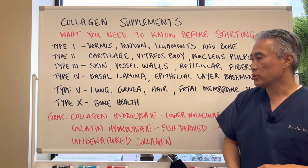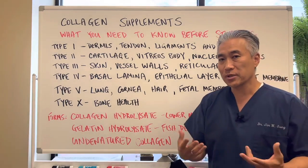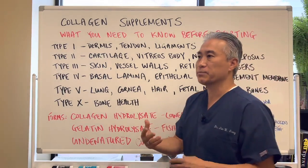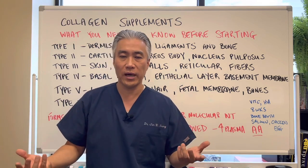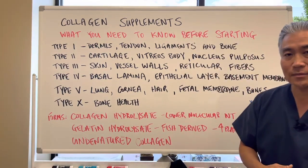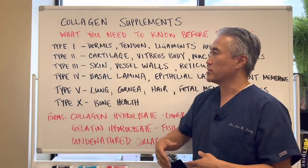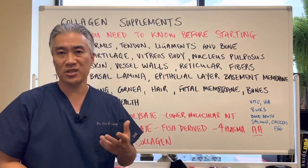Supplement companies use something called collagen hydrolysate, which has a lower molecular weight and absorbs a little bit better. Or they use gelatin hydrolysate, which is derived from fish. Studies show fish-derived collagen increases plasma levels of amino acids better than porcine or bovine sources — basically pigs or cows. There's also a form called denatured collagen. You want to find a company that actually lists the specific types of collagen in their product.